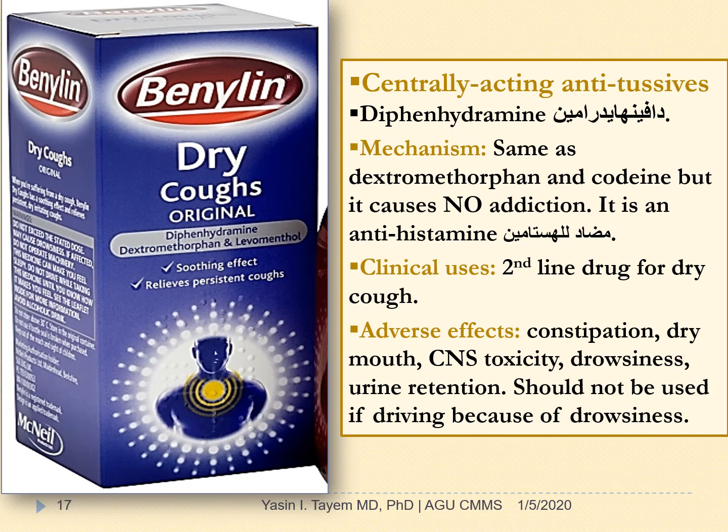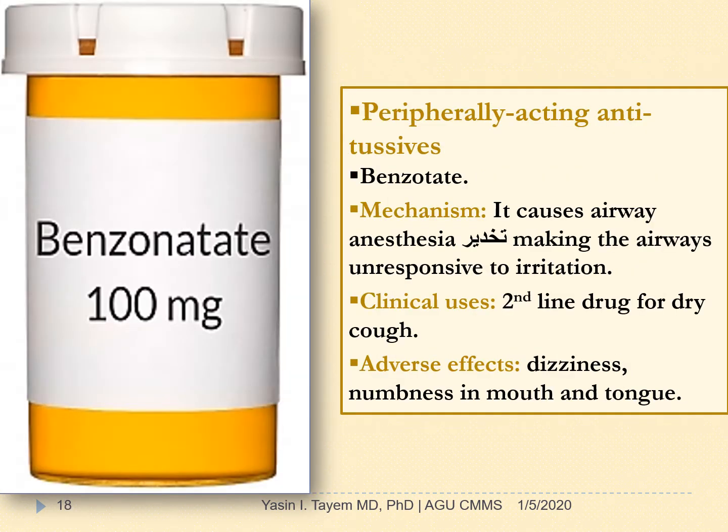Diphenhydramine is a centrally acting antitussive and antihistamine. Its mechanism of action is the same as dextromethorphan and codeine, but it causes no addiction. It is a second-line drug for dry cough after dextromethorphan. Adverse effects include constipation, dry mouth, CNS toxicity, drowsiness, and urine retention. It should not be used while driving because of the drowsiness. Benzonatate is a peripherally acting antitussive that causes airway anesthesia, making the airways unresponsive to irritation. It is a second-line drug for dry cough. Adverse effects include dizziness and numbness in the mouth and tongue.